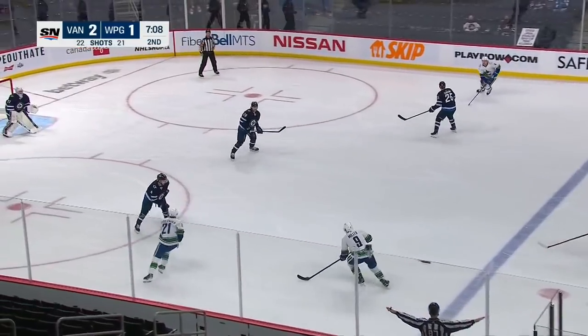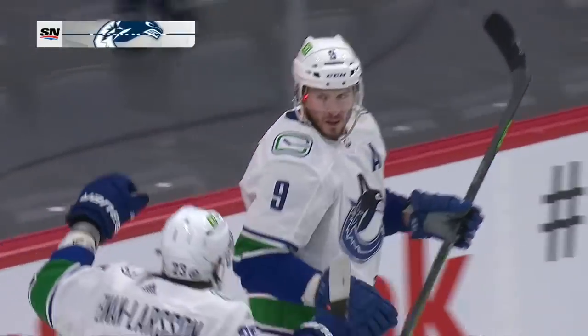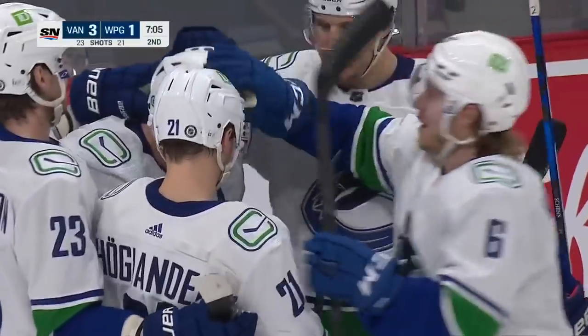Here's Miller in again. JT Miller — his shot — scores! Second career hat-trick for JT Miller as he beat Hellebuyck between the legs, and the Canucks lead 3-1 in Winnipeg.